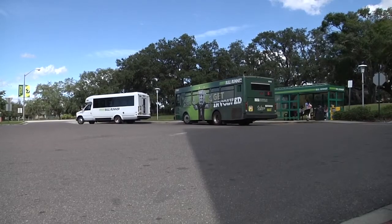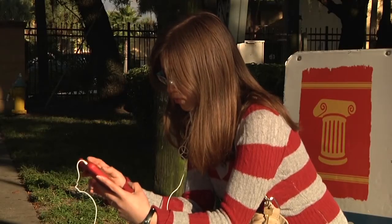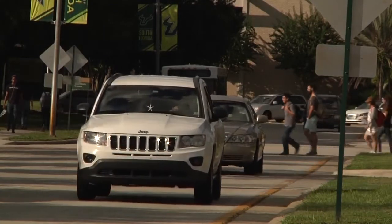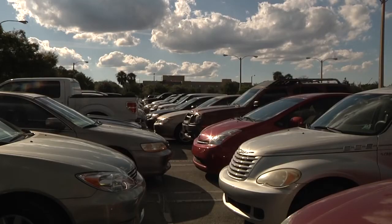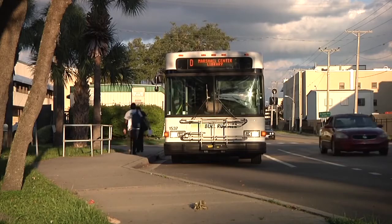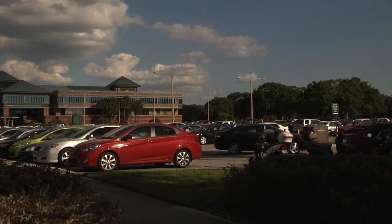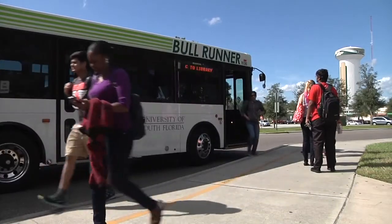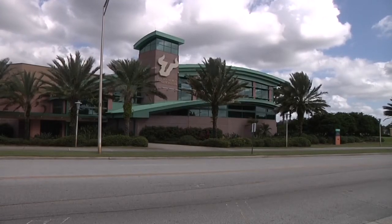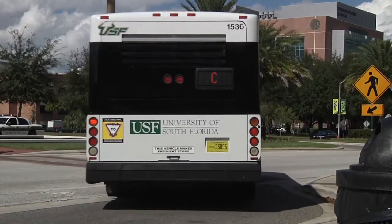We boast over a million riders a year, and we really pride ourselves on that because it shows people are utilizing the service as intended. Our main goal is to concentrate on student success initiatives. We're looking forward to student population growth, which will hopefully allow us to grow our fleet and offer additional hours to be more fully in sync with students' class schedules. Additionally, we're hoping to build our charter service — we currently offer charters to the athletics department and other on-campus groups, and we'd like to expand that to meet all charter needs of the USF community.